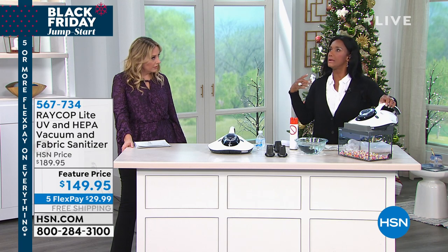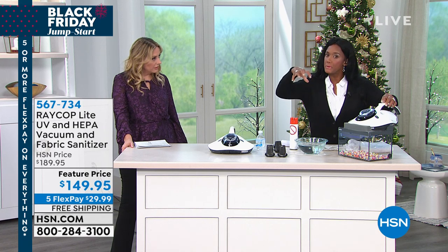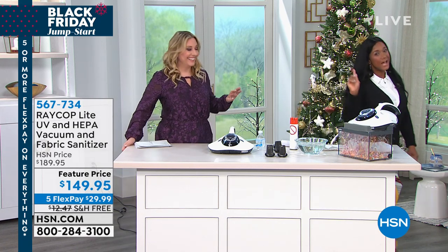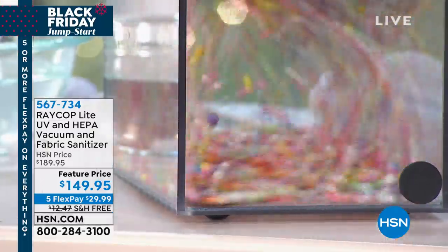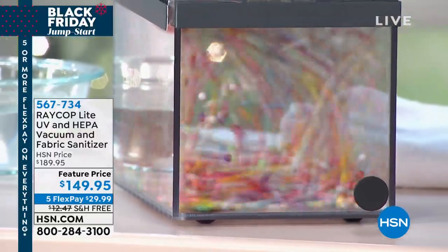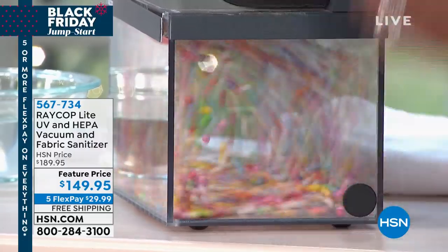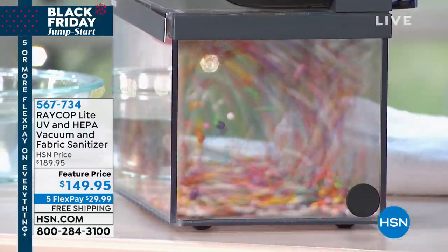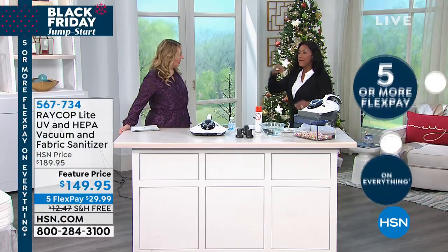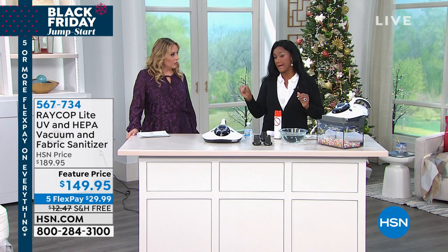We're not talking about lice — dust mites are more like spiders or chiggers. They still have claws, and we want to loosen those from the textiles. Then last but not least, we extract them. This is still powerful cyclonic action — but it's the right amount of calibration, just the right suction so that it doesn't harm or pull up the textiles.